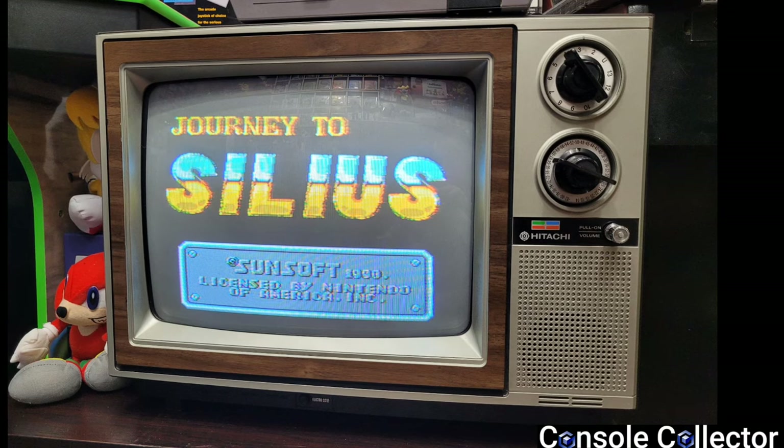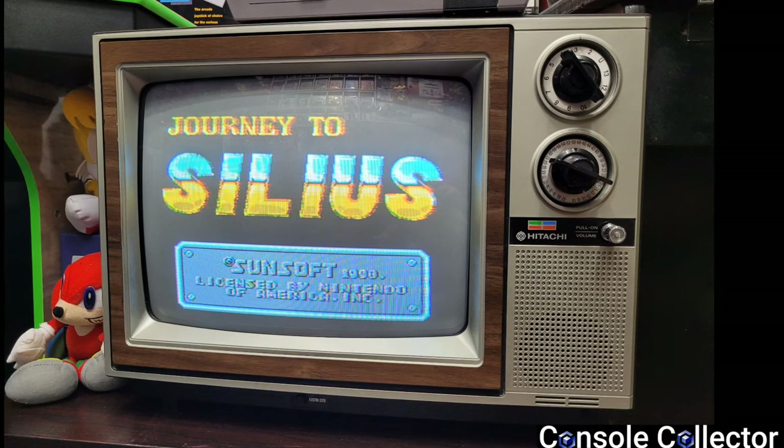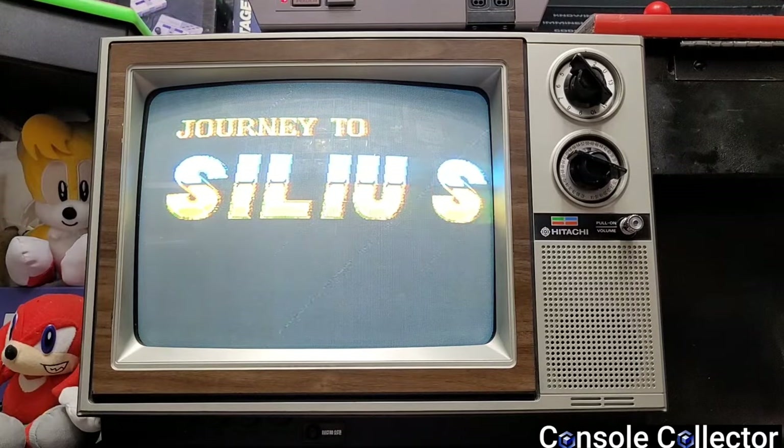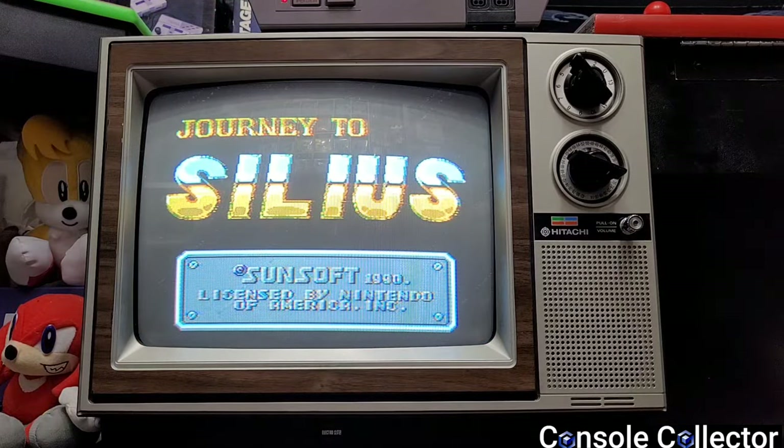This isn't the exact TV from my childhood, but it's the same model. I came across it years ago at my local retro video game store. I told the owner it was my childhood CRT, and even though he doesn't normally sell retro TVs, he really hooked me up with a great price. This is one of my favorite CRTs strictly for nostalgic reasons, though honestly it's probably one of the worst-looking CRTs in terms of picture quality.